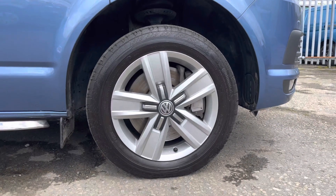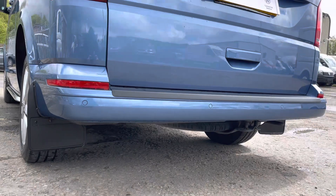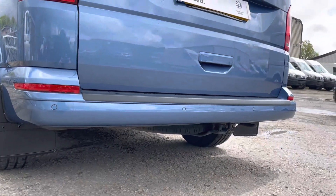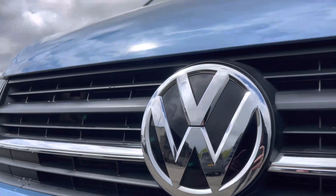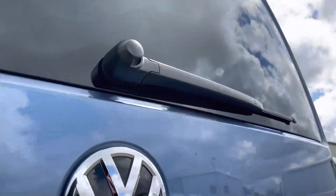Here we have the 17-inch Devonport alloy wheels, and moving on to the rear of the vehicle we have your colour-coordinated rear parking sensors dotted along your rear bumper, and also some VW and Transporter badging dotted around multiple areas of this Combi.